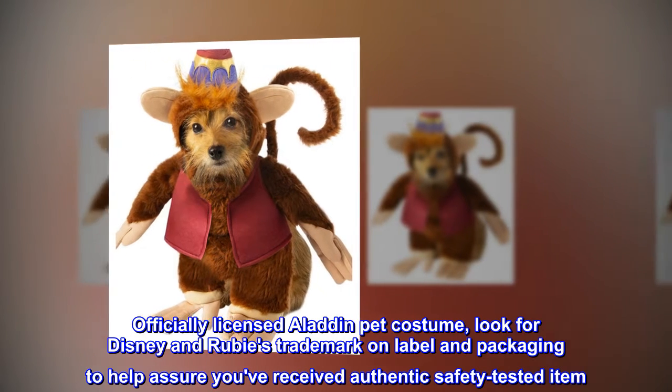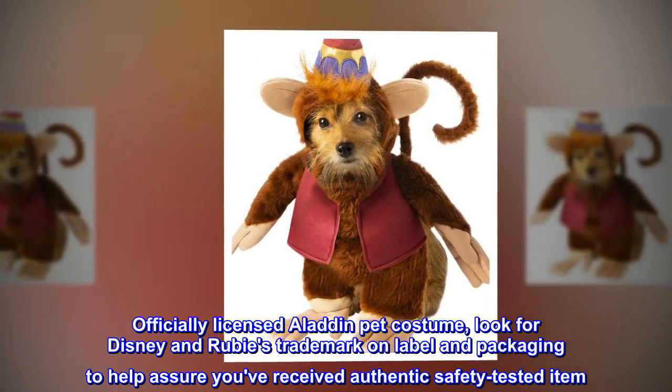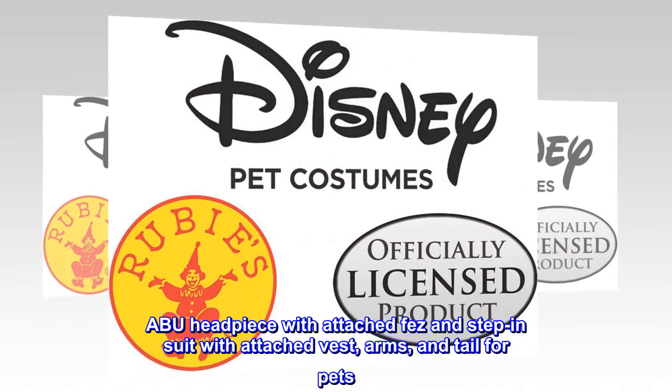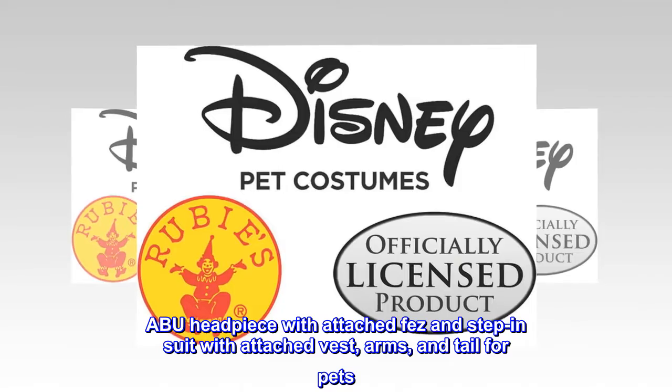Officially licensed Aladdin pet costume. Look for Disney and Rubie's trademark on label and packaging to help assure you've received an authentic, safety-tested item. Abu headpiece with attached fez and step-in suit with attached vest, arms, and tail for pets.